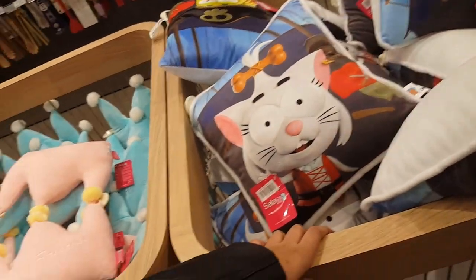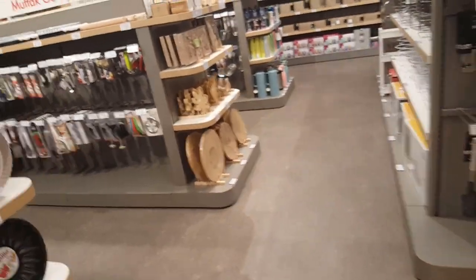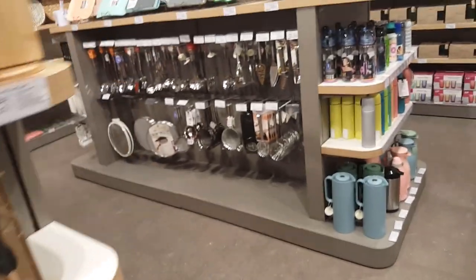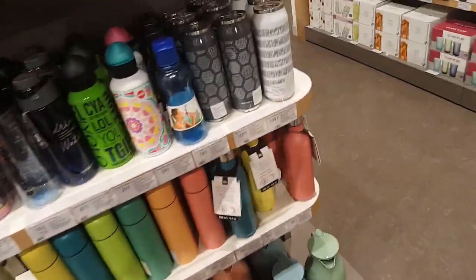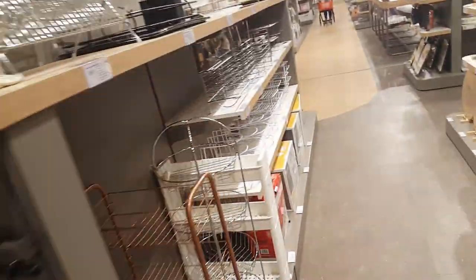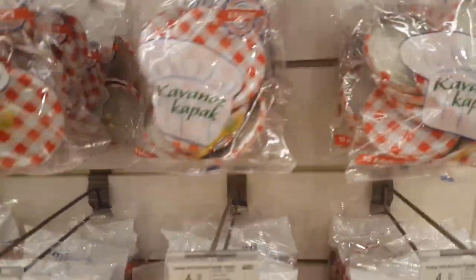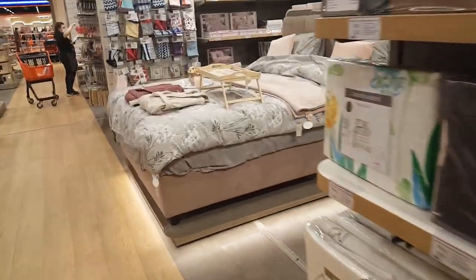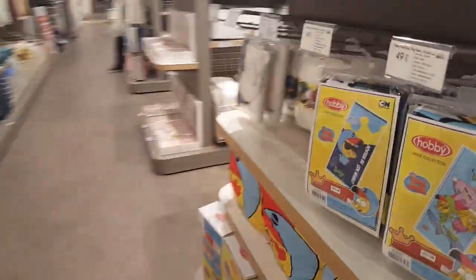Pillows of this random Turkish cartoon that a lot of kids watch. Can openers, cutting boards, decorations, water bottles — this place is massive. Here they have covers for jam — that's weird. Bed sets, the PJ Masks bed set. Towel section.